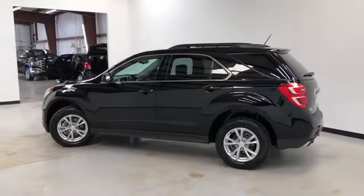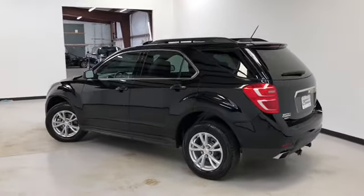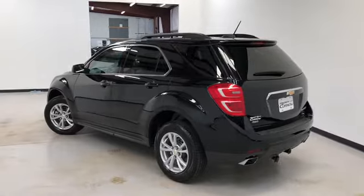It's got remote start and remote power lift gate. It's black on the exterior, with black cloth on the interior.